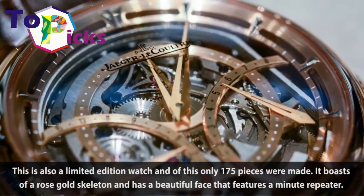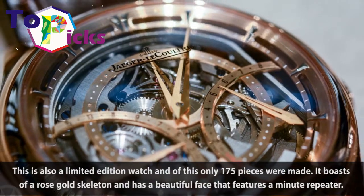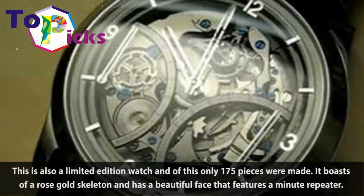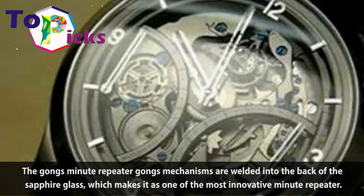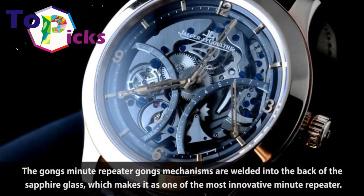This is also a limited edition, of which only 175 pieces were made. It boasts a rose gold skeleton and has a beautiful face that features a miniature repeater. The miniature repeater's mechanisms are welded into the back of the sapphire glass, which makes it one of the most innovative miniature repeaters.